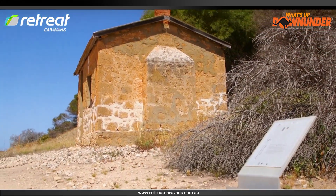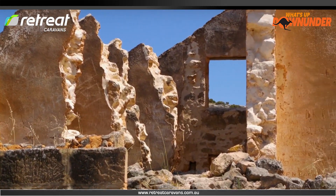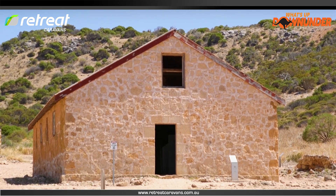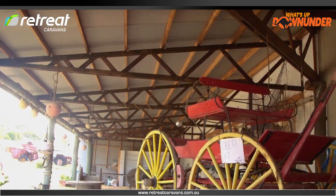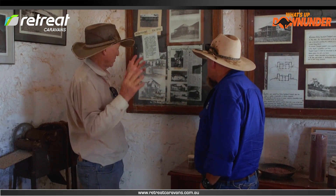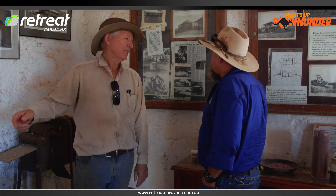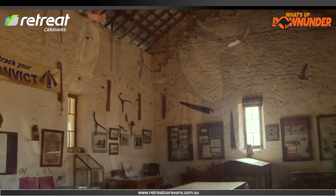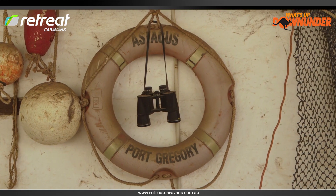Back in the day, before cranes and forklifts and all those things, all this was built. The buildings here at Linton Station are the original structures dating back 170 years, like the one we're standing in front of. This is a barn built in 1853. They had up to 100 horses because everything was horseback then. The convicts went from here to the Geraldine Mine, two days on horseback up near Galena Bridge, and would come back with an ox train full of lead — a week's journey back around the Pink Lake into Port Gregory.